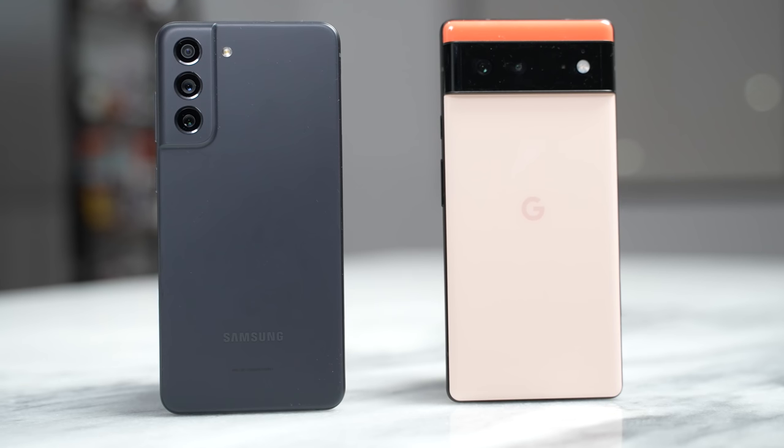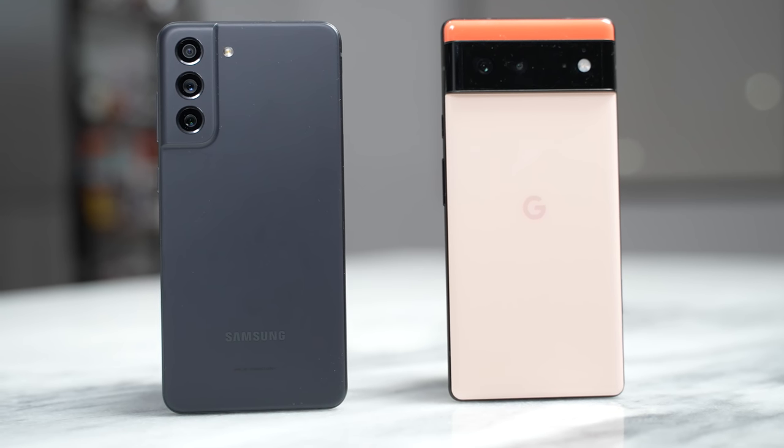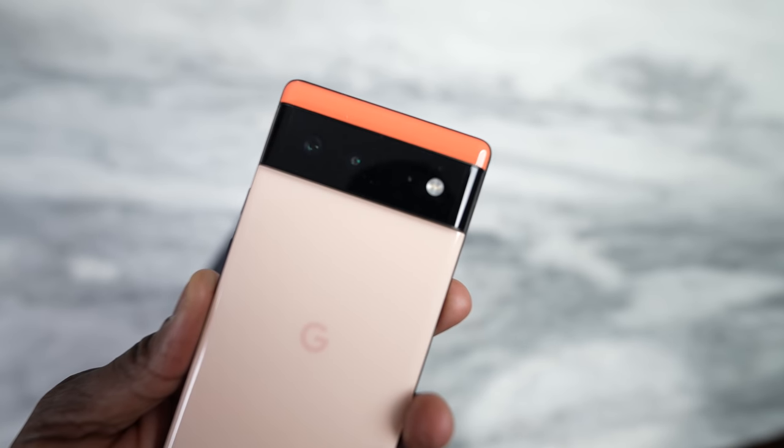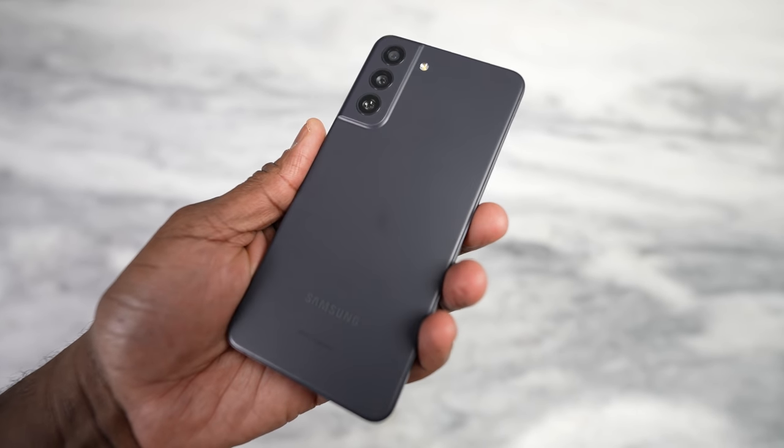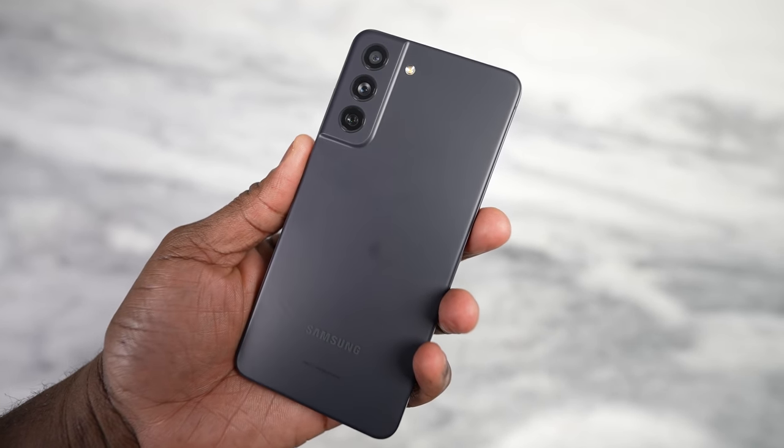In terms of design and feel, the Pixel 6 has a very unique design with that camera bar, while the S21 FE takes the design from the S21 with cameras on the side, on the left-hand side over the back of the device. It all depends on what you like. They both come in multiple colors and have high-end processors.